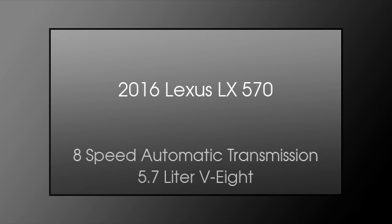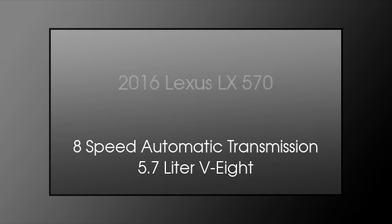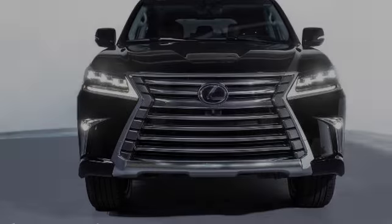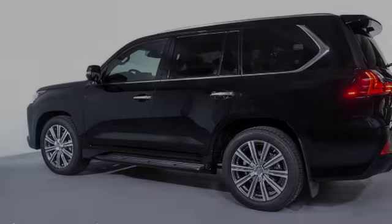This is a 2016 Lexus LX 570. This SUV has an 8-speed automatic transmission and a 5.7-liter V8.